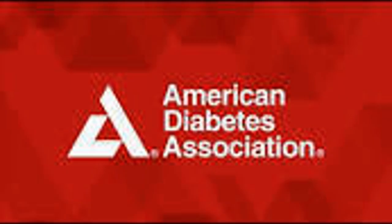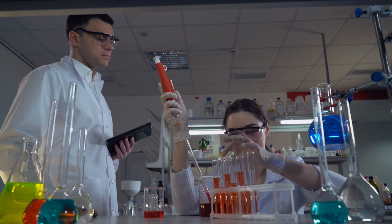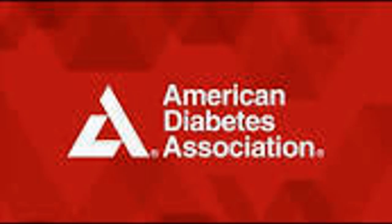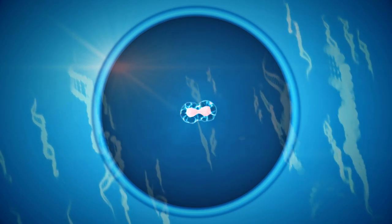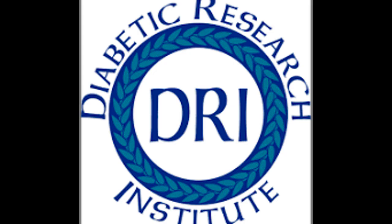The Diabetes Research Institute at the University of Miami Miller School of Medicine announced a groundbreaking approach to treating Type 1 Diabetes, T1D, at the 2024 American Diabetes Association Conference. The new method involves the use of human stem cell-derived islets combined with an immunomodulatory microgel, designed to replace pancreatic islet cells without requiring lifelong immunosuppression. This approach is unique and potentially game-changing because it involves the collaboration of several different companies, each specializing in different medical technologies.